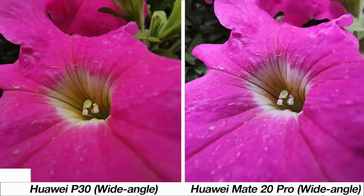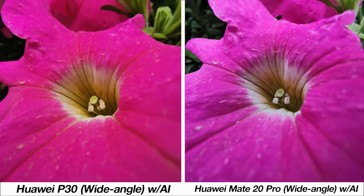With both phones sporting wide-angle lenses for super macro shots, you can get very close to subjects. Here's a sample of the same flowers but much closer. While the colors from the P30 are better, the detailing from the Mate 20 Pro is incredible. With AI turned on there's an enhancement to colors and the P30 is better, but the sharpness and detail from the Mate 20 Pro is just more impressive.